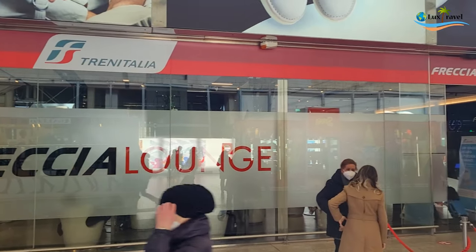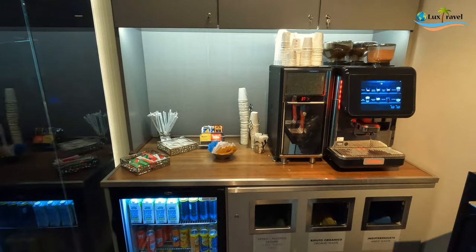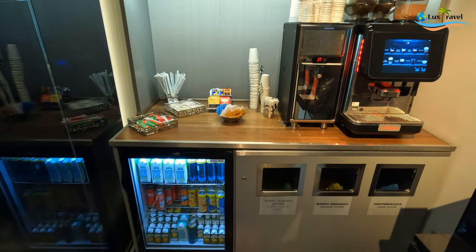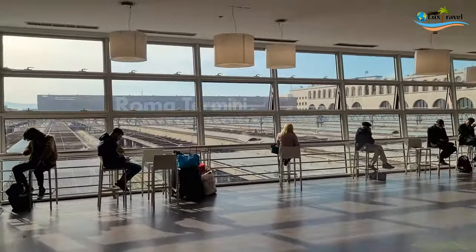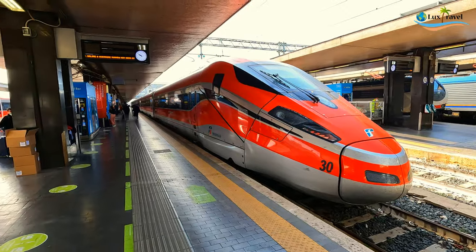With the executive seat on the train, you have access to a lounge. It's a comfortable place to sit, catch up on work, or grab coffee, juice, water, and snacks. After a brief stop, it was time to get on with the journey from Rome Termini.